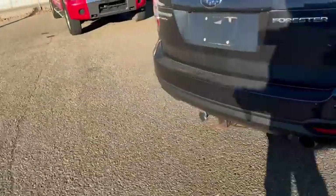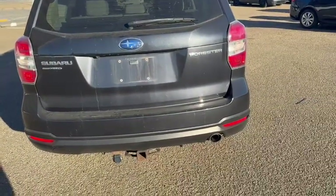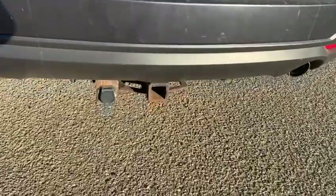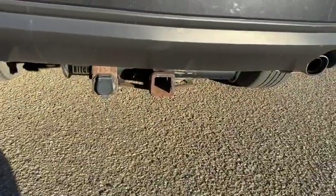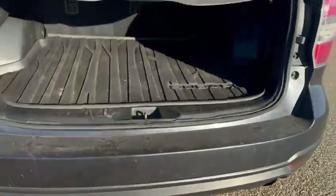The Touring Package also comes with the power liftgate, and the Tech Package adds the backup camera as well. We also have the two-inch hitch, so you do have seven-way towing if that's something you want equipped with this package — about 1,500 pounds of towing capacity.